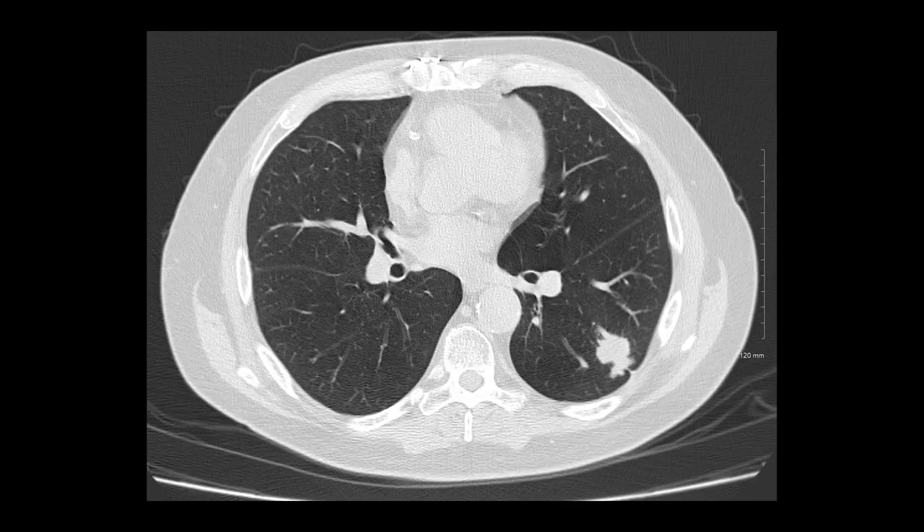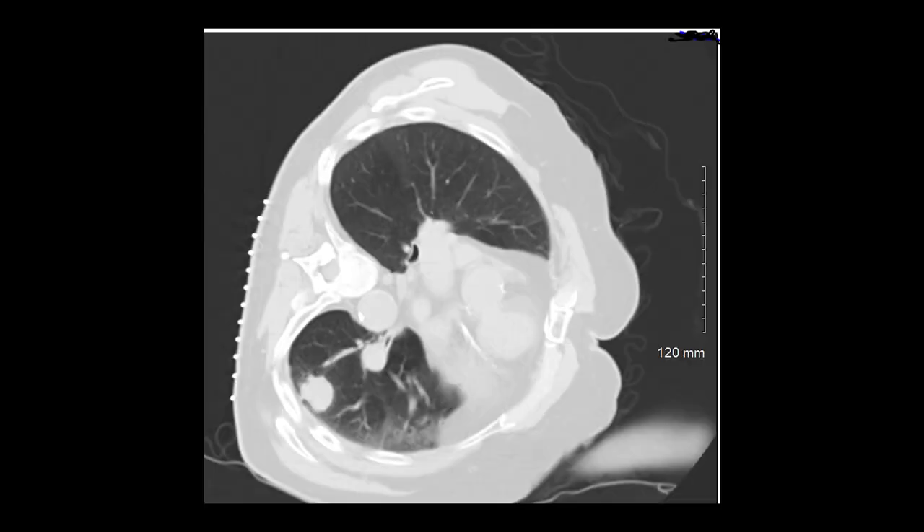Our final case is another lung biopsy — a large left lower lobe pulmonary mass. Sometimes it's not just about which approach to take, but how to position the patient. In the abdomen, positioning can move bowel out of the way. In the lung, we can decrease pneumothorax risk by placing the side being biopsied down. Air will preferentially rise to the non-dependent lung, and body weight provides some compression — both of which help decrease pneumothorax risk.